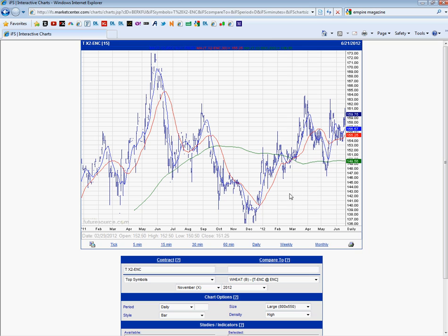So the preference is still long-term trend up, short-term trend up, looking for the previous high to be taken out and then a test of 171.